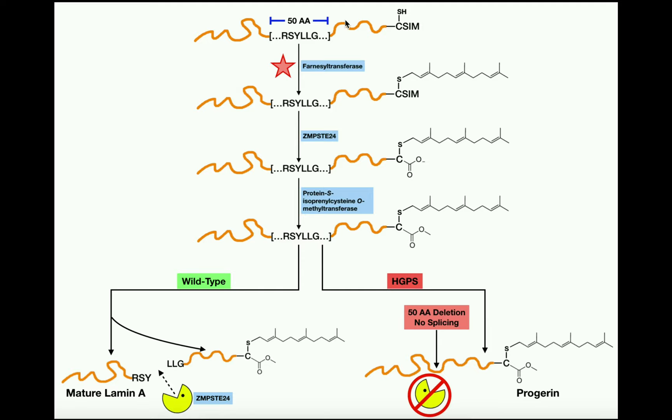There are four major post-translational modifications. At one end of the protein, there are four amino acid residues that will play a role: cysteine, serine, isoleucine, and methionine. The cysteine residue has a thiol R group that plays a role in the next reaction. Critically, in the middle of the protein there's a stretch of 50 amino acids containing the important sequence R (arginine), serine, tyrosine, leucine, leucine, and glycine (RSYLLG) — just six of the 50 amino acids. This stretch is extremely important because it will be recognized by an enzyme downstream. In progeria, however, these 50 amino acids are absent; a deletion event occurs genetically and is passed from parent to offspring, so this 50-amino-acid stretch is gone in progeria.